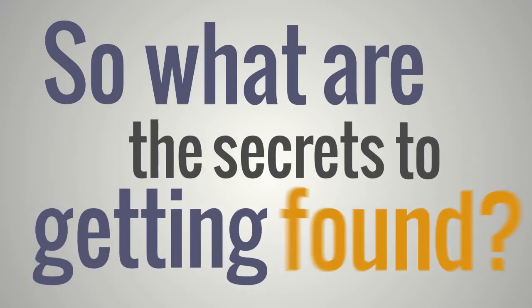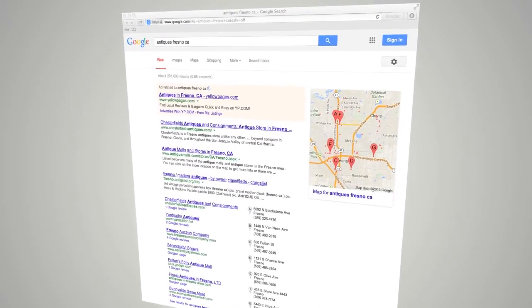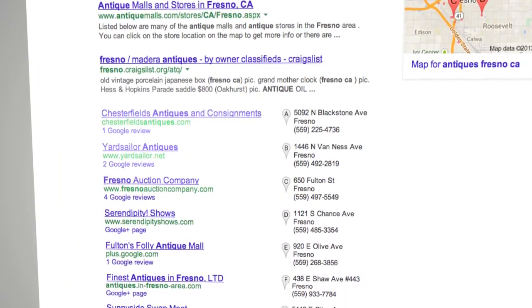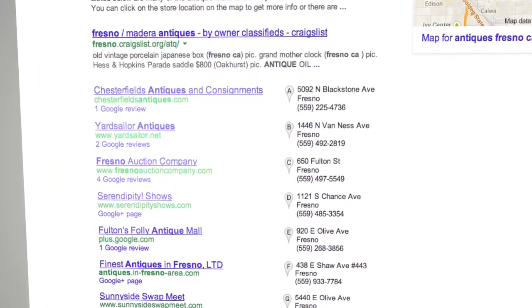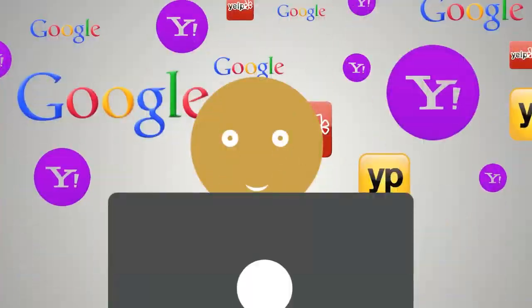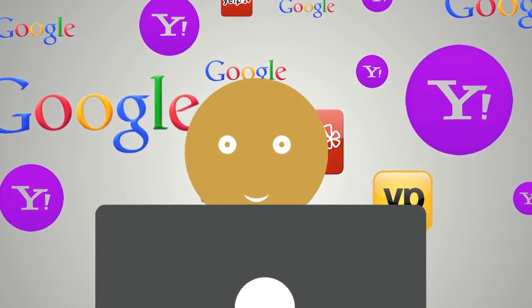So what are the secrets to getting found? Sure, you can have a great website, but have you looked at search results lately? The top links tend to be business listings — the digital versions of the yellow pages. Business owners need to make sure their listings are present and accurate on the hundreds of websites, mobile apps and social networks that consumers use.